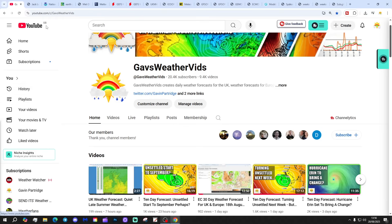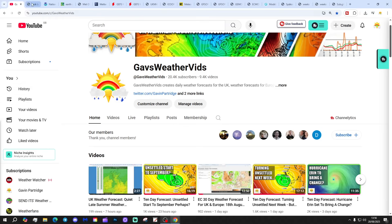We've got another calendar reveal. This is our March photo, so congratulations and thank you so much to Jack Lowe for submitting this photo. My good friend Jack submitted this and it is our March 2025 calendar photo — a beautiful picture of a canal.